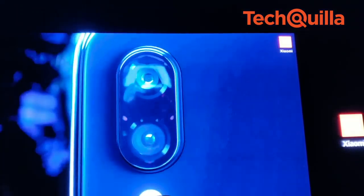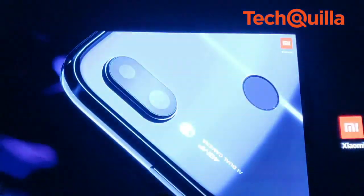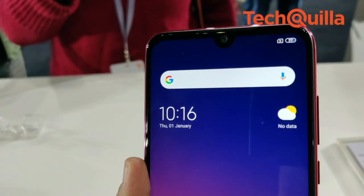Equipped with the Qualcomm Snapdragon 675 processor, the Redmi Note 7 Pro features a 48-megapixel primary camera and a 13-megapixel front camera.